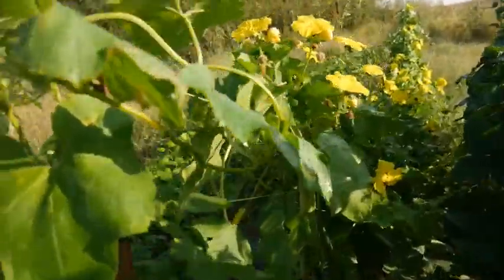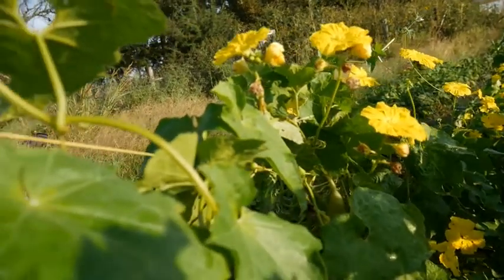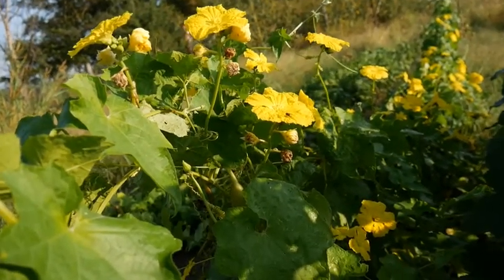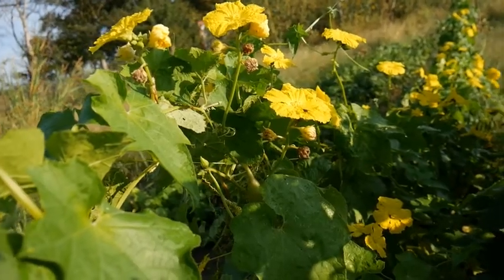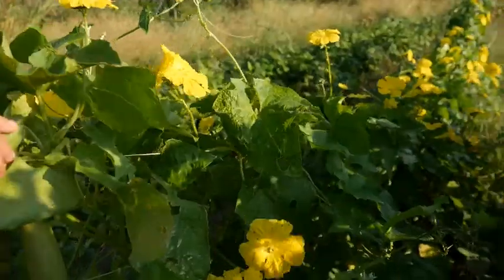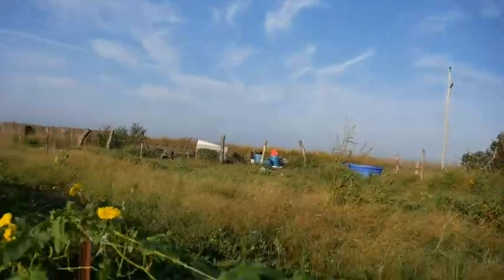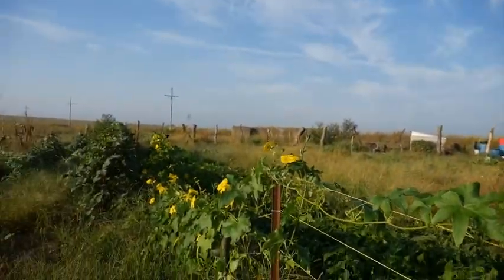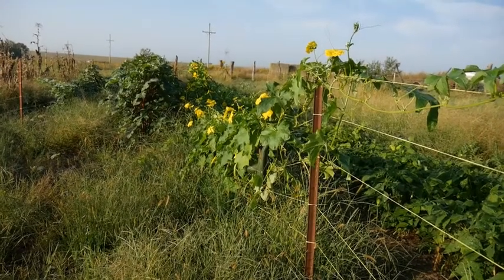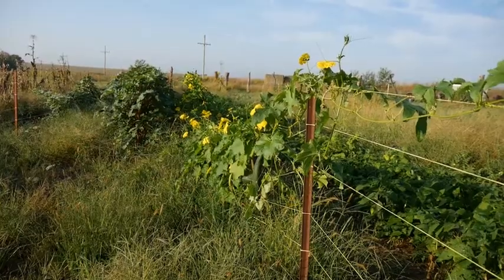And then we have our lufas. Do not give up on your lufas folks — mine took forever to bloom and to produce, but now they are putting on lufas great guns and they grow so quickly. I'm going to get down here and get a good shot of that beautiful lufa plant. Look at that lufa plant — I have some nice sized lufas.